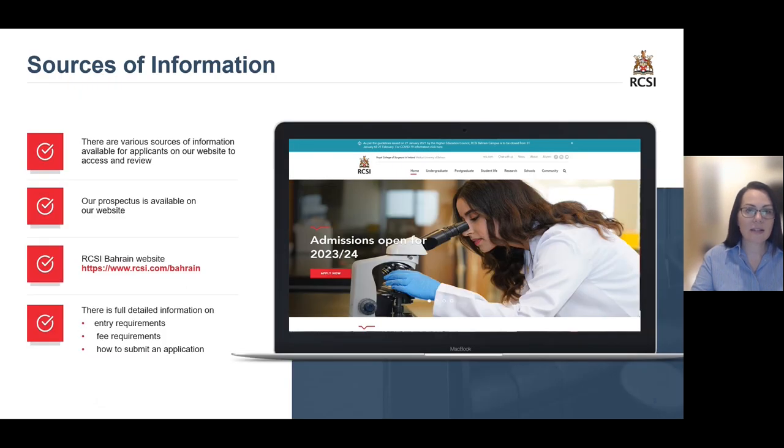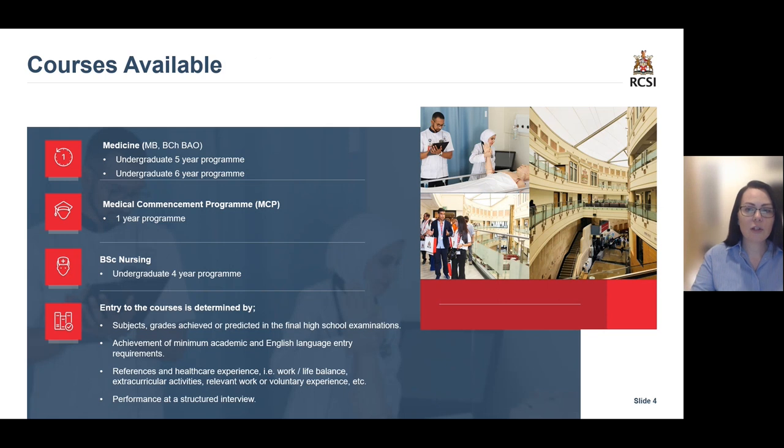You can head to our website to access various sources of information such as the prospectus, the full entry requirements, course fees, and more information on how to submit your application. We have two undergraduate medicine programmes available, as well as a medical commencement programme and a nursing programme. The route of entry to these programmes is dependent on your educational background.